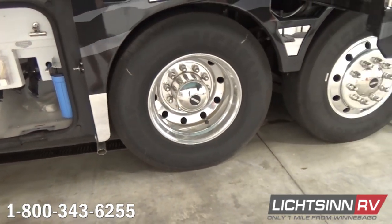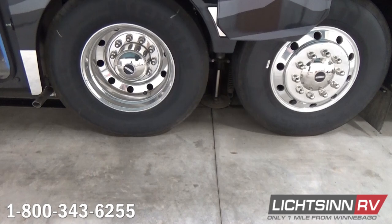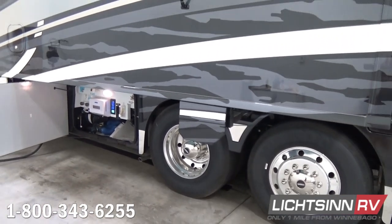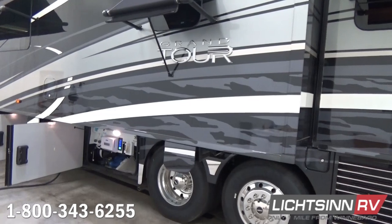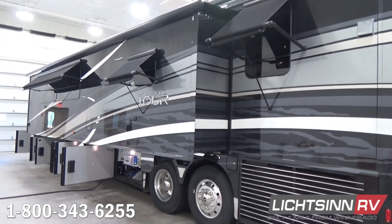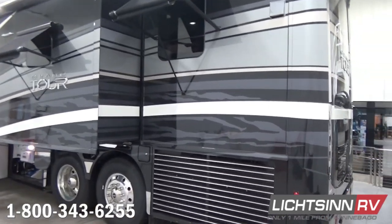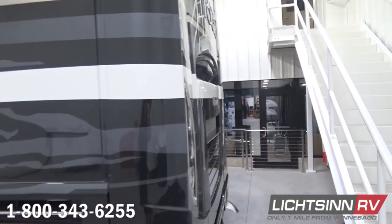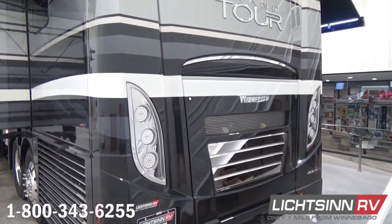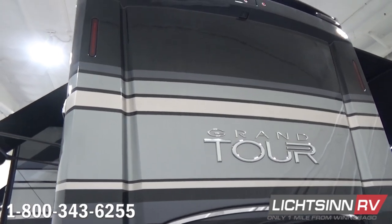To the rear, the UltraSteer passive rear tag axle turns the wheels to provide a tighter turning radius and alleviate tire scrub. The UltraSteer provides a 12-degree turning angle for that rear tag axle, delivering literally the tightest turning radius in the RV industry — a 17% reduction in curb-to-curb radius. You can also see the side radiator from this angle.